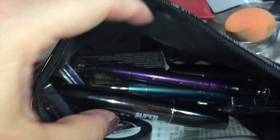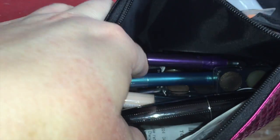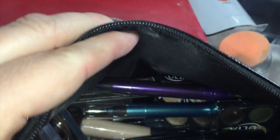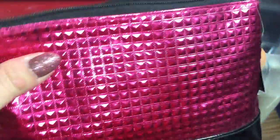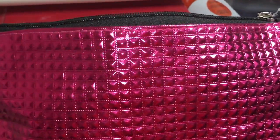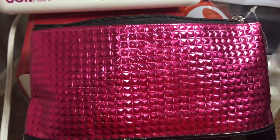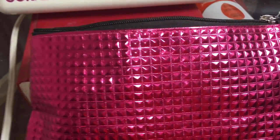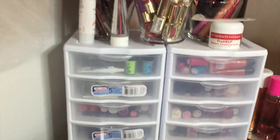The Ulta holiday pouch was just full of goodies — it had a mascara, a concealer, some eyeliners, and some eyeshadows. If you follow me on Instagram you can search back through to see all the pictures and swatches. It was a great deal — I just haven't emptied it out yet to file those away.